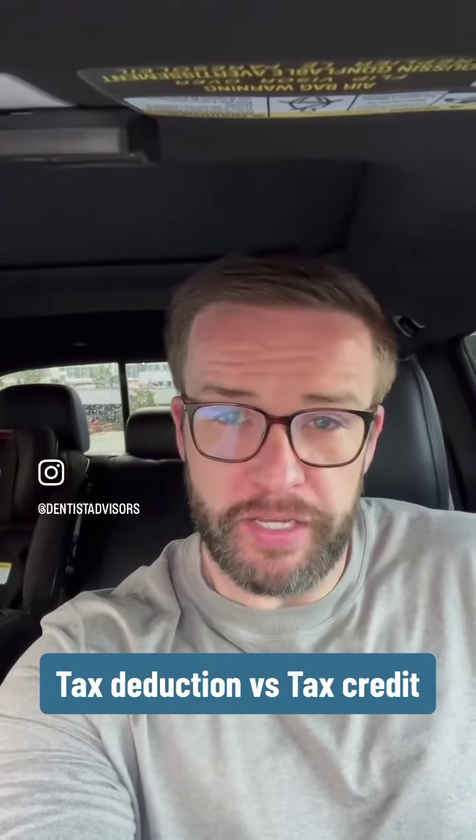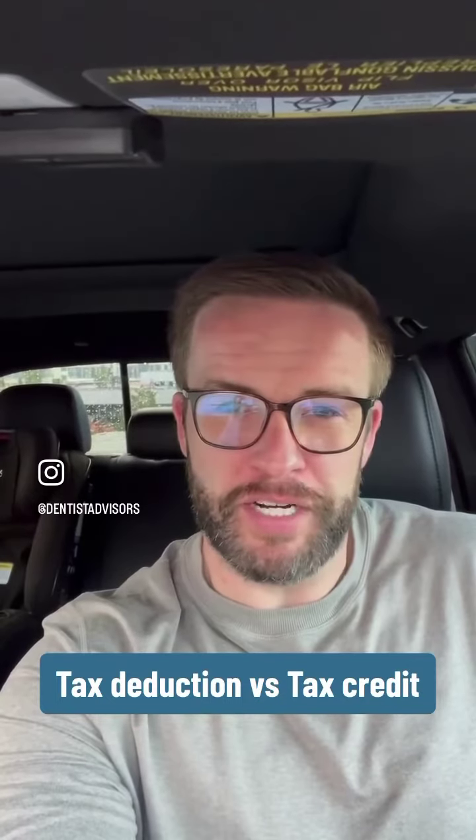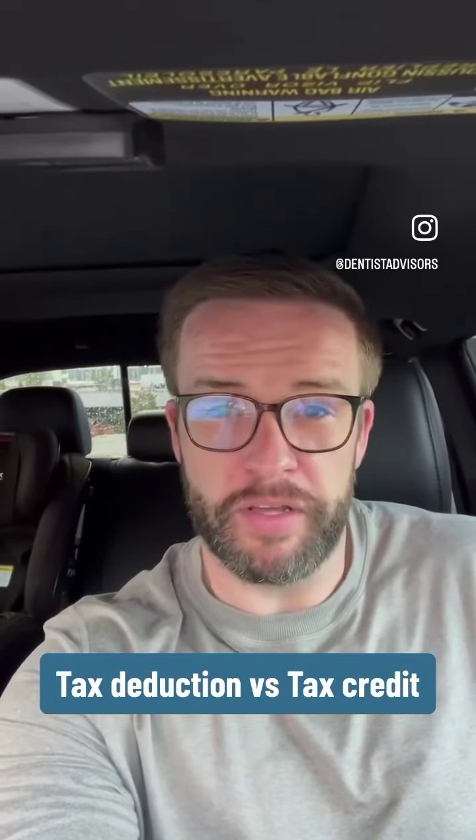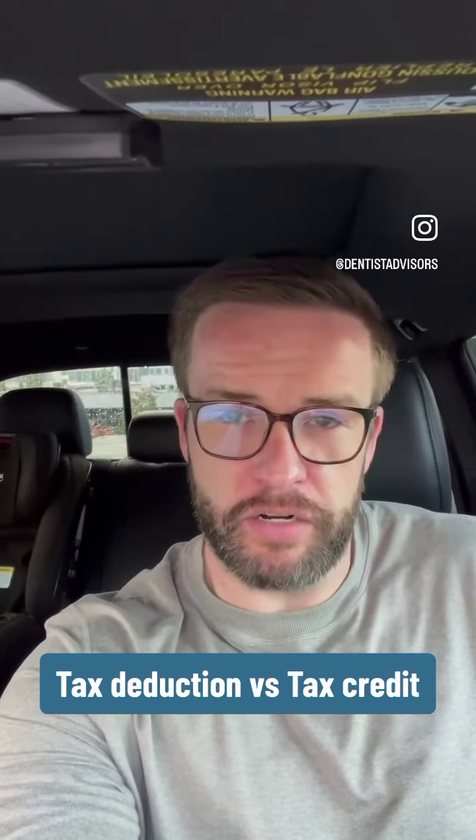Today I want to talk about taxes. Unfortunately, taxes are a big part of a dentist's life, and so it's important to understand how taxes work. Today I want to talk about the difference between a tax deduction versus a tax credit.